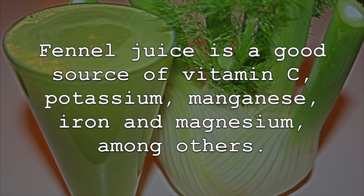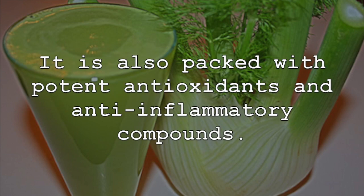potassium, manganese, iron, and magnesium, among others. It is also packed with potent antioxidants and anti-inflammatory compounds.